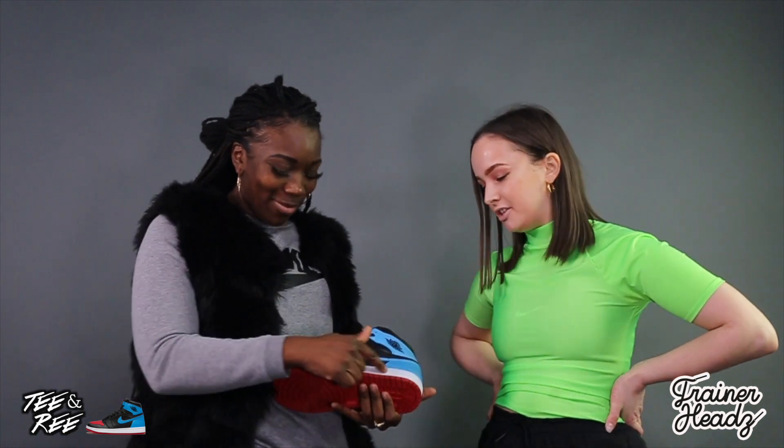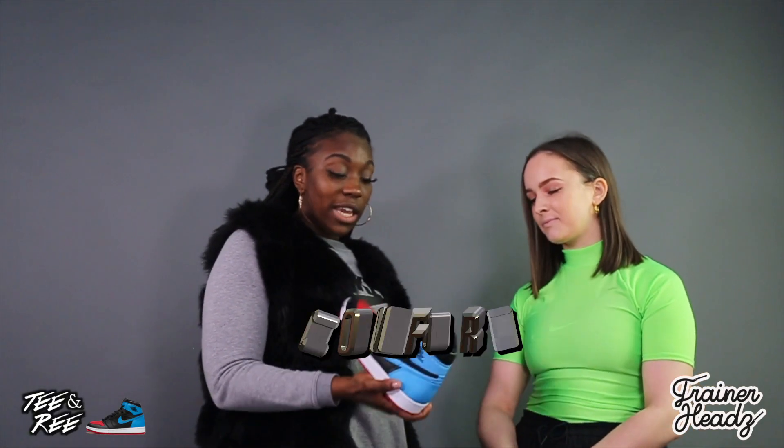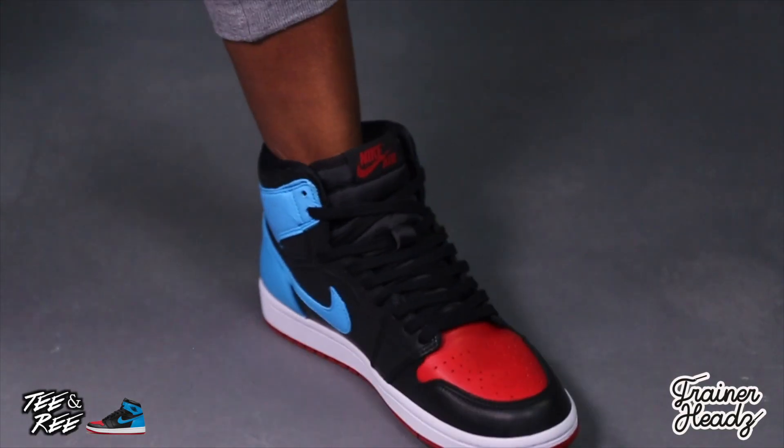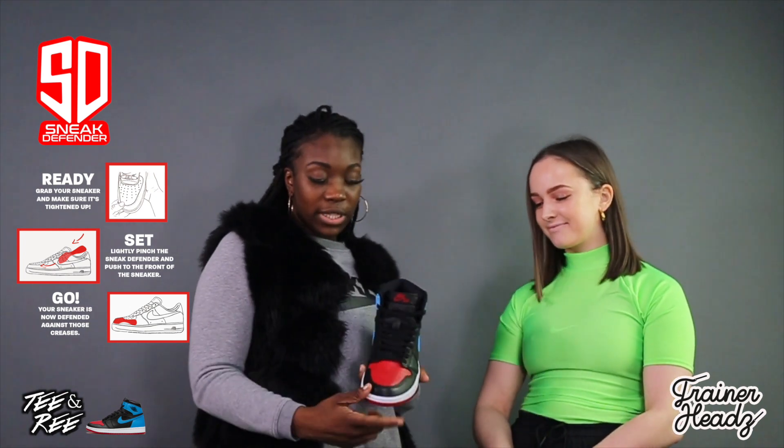I actually think a white lace would work — same, I was going to say that. It would make it look like a nicer shoe and the midsole would bring it out as well. I do have a couple Jordan 1s and they are generally comfortable. I advise getting a half size up just to avoid creasing, or you can get a Sneak Defender or crease defender which will avoid creasing.